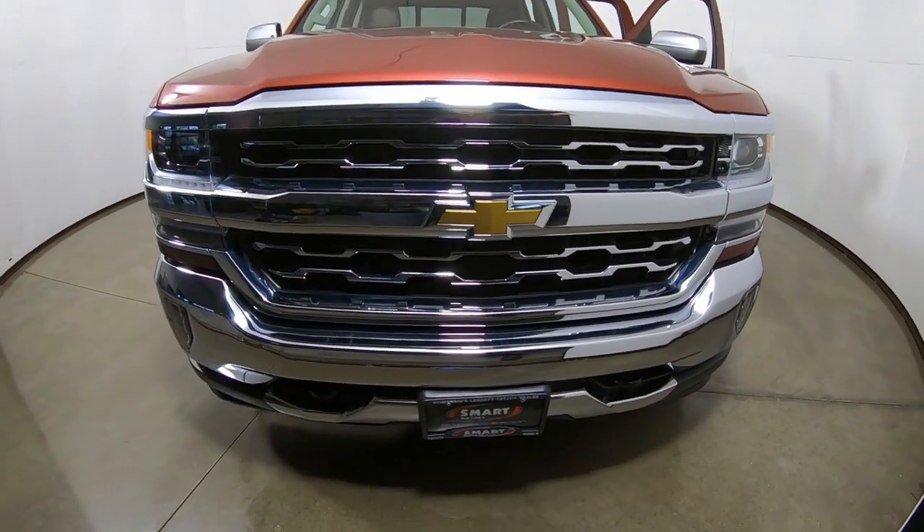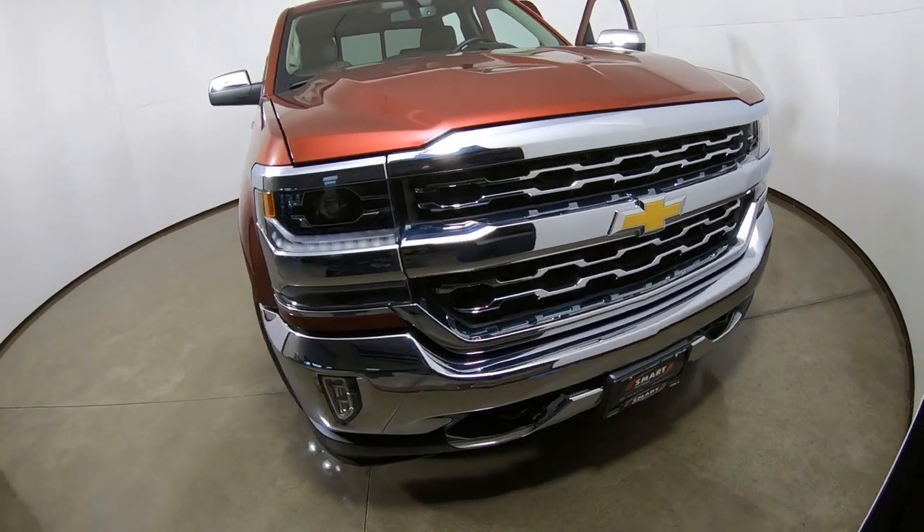Hey, good morning. It's Tony talking Carbiz. Crank up the Chrome. Look what I found this morning.